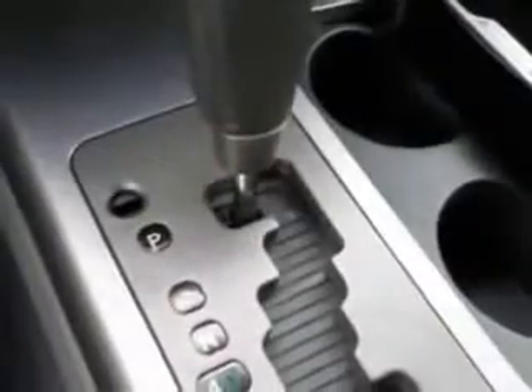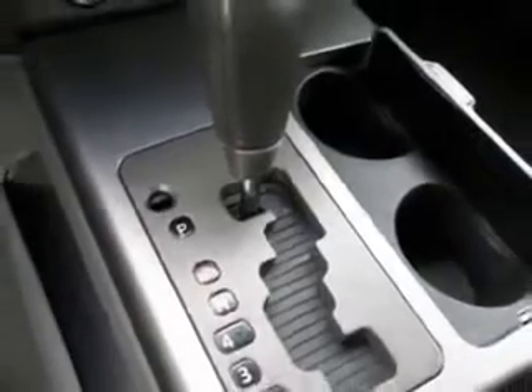Imagine driving this majestic blue '06 Nissan Armada SE SUV, equipped with an 8-cylinder engine and an automatic transmission.